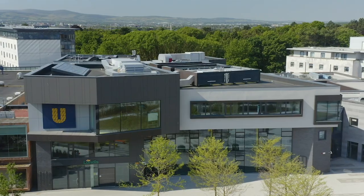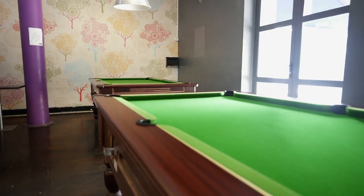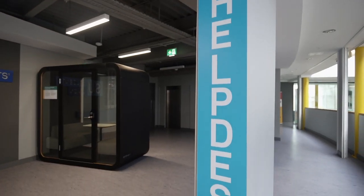Here we are at our wonderful student centre, the U, which is open and ready to welcome you — whether you're getting our infamous chicken goujons, playing pool at Newbar, attending clubs and societies, or have a question for our wonderful SU team.